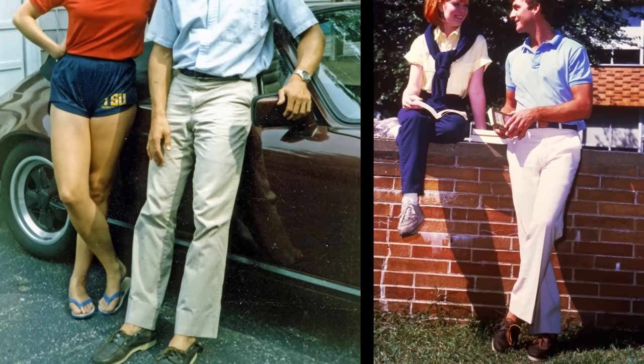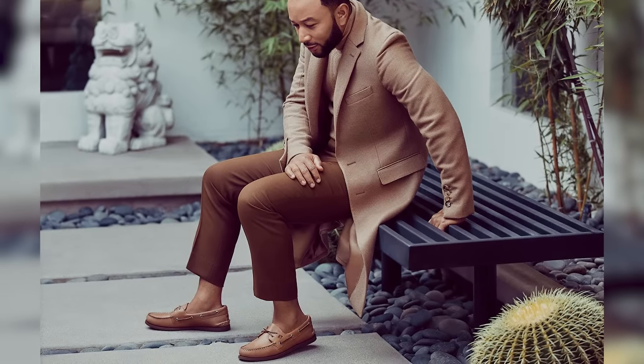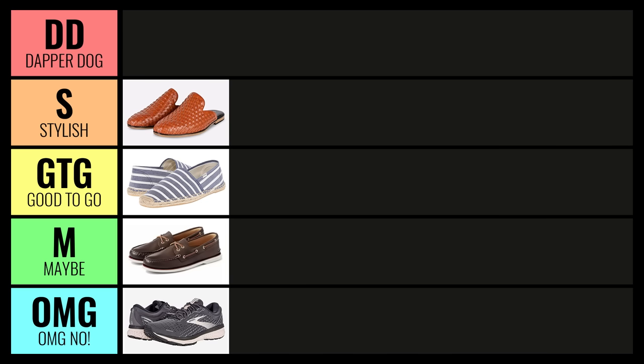Boat shoes were at their fashion peak in the 1980s and 1990s, and to this day, a lot of guys still cling to them. They're decent shoes. If you're going to be on a boat, I'd put these in Good to Go. But if you're thinking of them as your day-to-day wear, I'd put these down in Maybe. They're definitely decent, but I think there are better options out there.